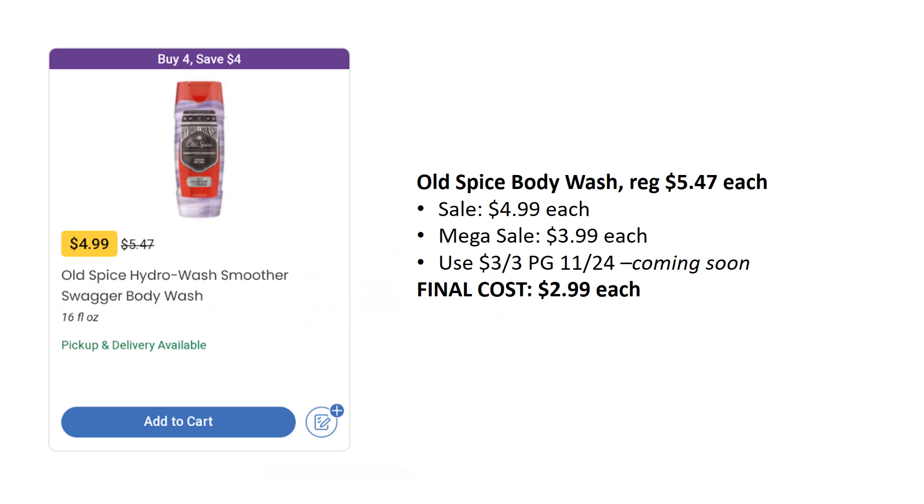Here is a coming soon deal. Old Spice Body Wash is on sale for $4.99 this week, mega sale for $3.99. We have a $3 off three coming in the P&G insert out on Sunday, making these just $2.99. My husband uses this brand exclusively — he has to have the Old Spice Hydro Wash — so this one registered with me and I wanted to make sure I got it out there for you.